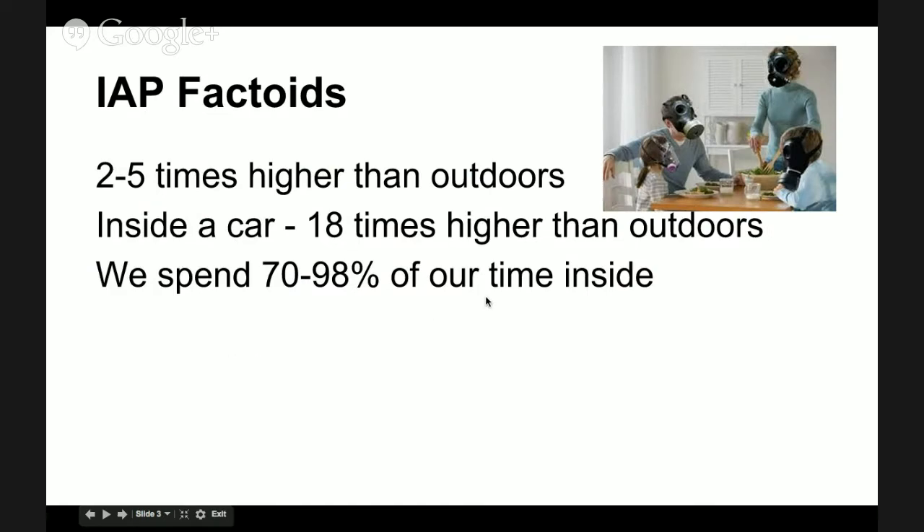So here are some factoids about indoor air pollution. Pollutants inside can be two and a half times higher — or more concentrated — in buildings than they are outside. If you are inside a car, pollutants can be 18 times higher than concentrations outside of your car, especially when you're stuck in traffic. Another interesting fact: we spend 70 to 98 percent of our time inside, which means we are exposed to indoor air pollution a whole lot more than to outdoor air pollution.